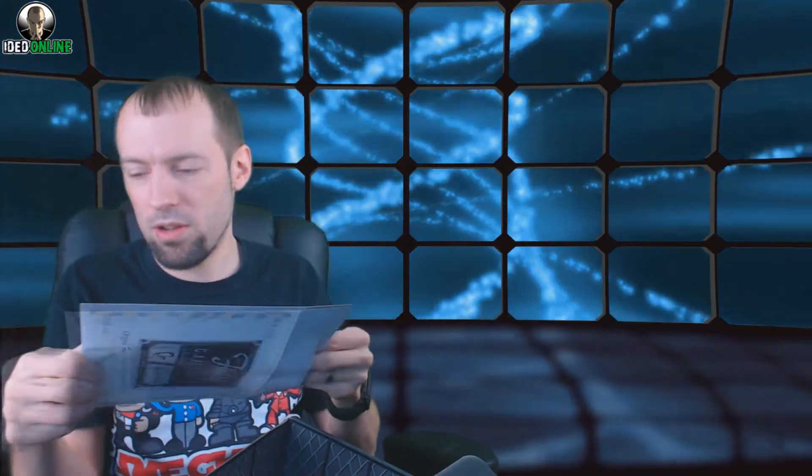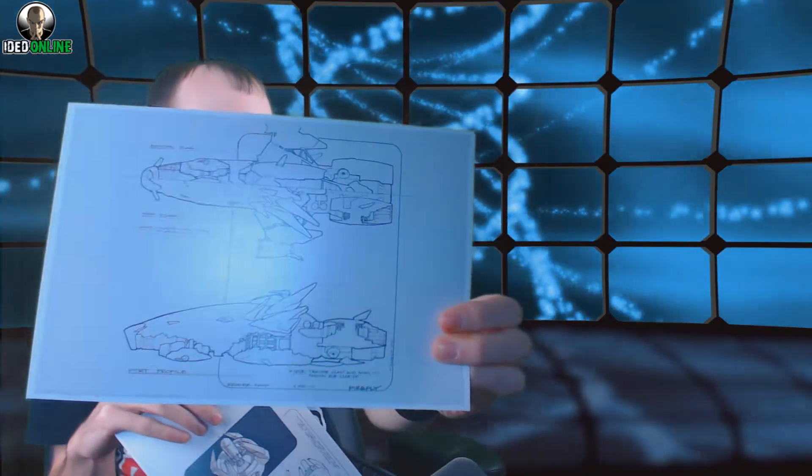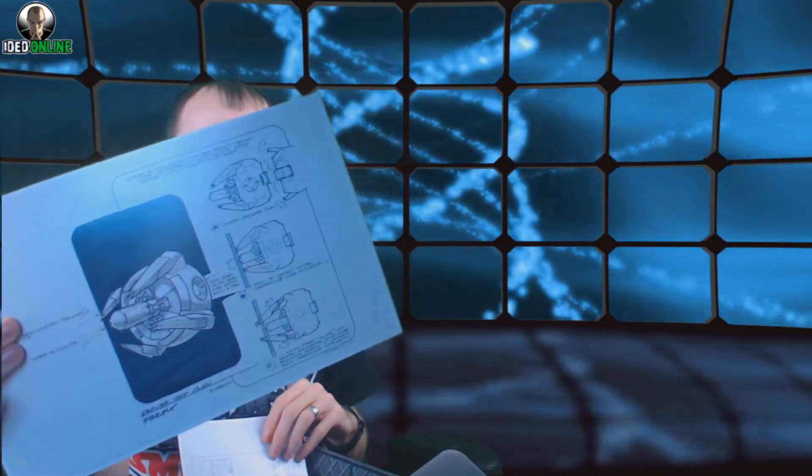Next we have the cargo crate original Firefly concept art. Let's open these up — oh, those are very cool! The first one is the design of the Reaver cutter — the Reaver ship — and the second shows the grappling arm they were designing for it. I'll put those back in the envelope carefully because I don't want to damage them. That's pretty awesome — I am a big Firefly nerd.